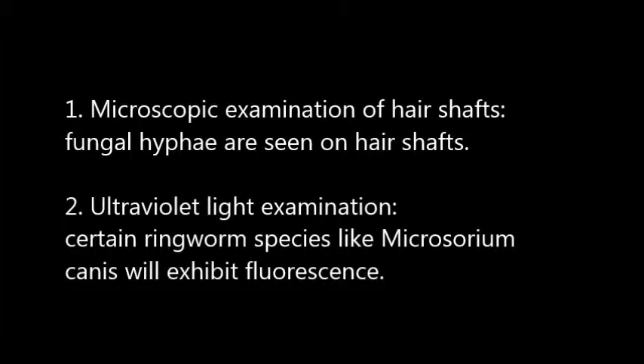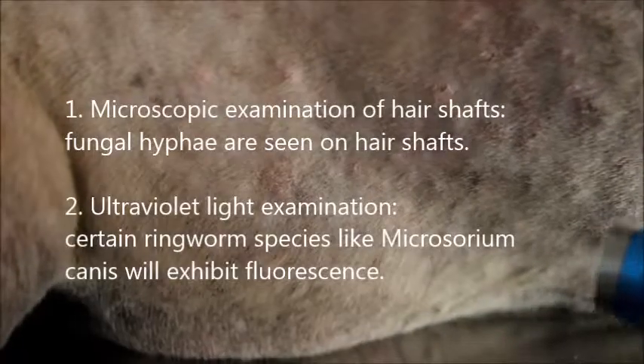For diagnosis: first, microscopic examination of the hair shaft — fungal hyphae are seen on hair shafts. Second, ultraviolet lamp examination — certain types of ringworm species like Microsporum canis will exhibit fluorescence under UV light.